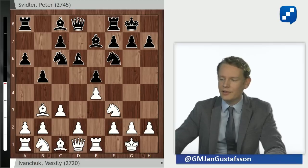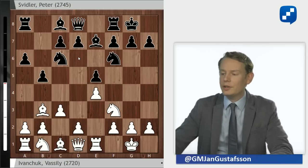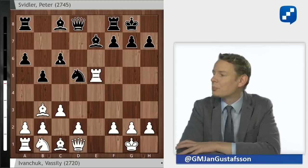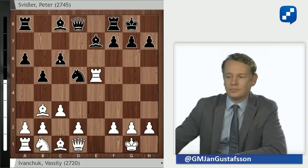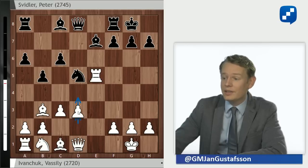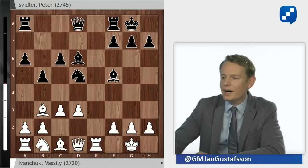More often than not, Svidler prefers D6 here, aiming for a quieter game. But not this time around — Svidler goes for the Marshall: D5, Ed5, Nd5, Nxe5, Nxe5, Rxe5, and c6. This is my bread and butter opening, so I know my way around here. The trendy move is the one that Ivanchuk plays in this game, the move D3. D4 has been the main line for decades, but nowadays D3 is more popular. Bd6, Re1, Bf5.